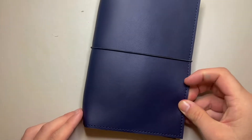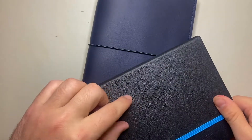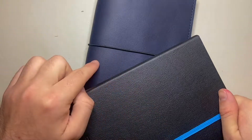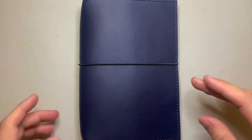So as I said, this is the Navy version — just to put that Navy into perspective, here is a black, which is the Endless Recorder notebook in the black. You can see it is a beautiful, rich Navy color. And there's a large range of colors that she uses for the leather products, and they're beautiful. The leather is beautiful.